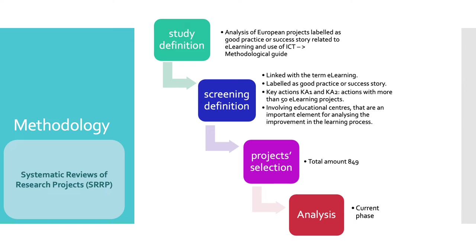Presently we are undertaking the analysis phase through the survey design to collect more detailed information on key aspects of the projects in relation to the degree of success and the ICT tools used.